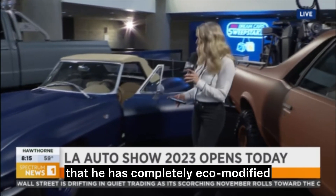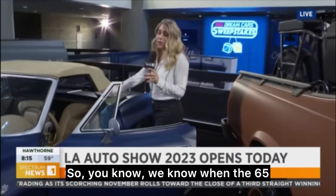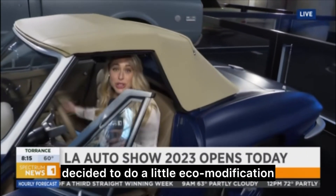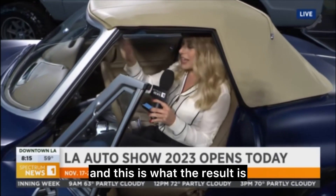These are actually his cars that he has completely eco-modified. We know when the '65 Corvettes came out they weren't electric, but Robert Downey Jr. decided to do a little eco-modification, and this is what the result is.